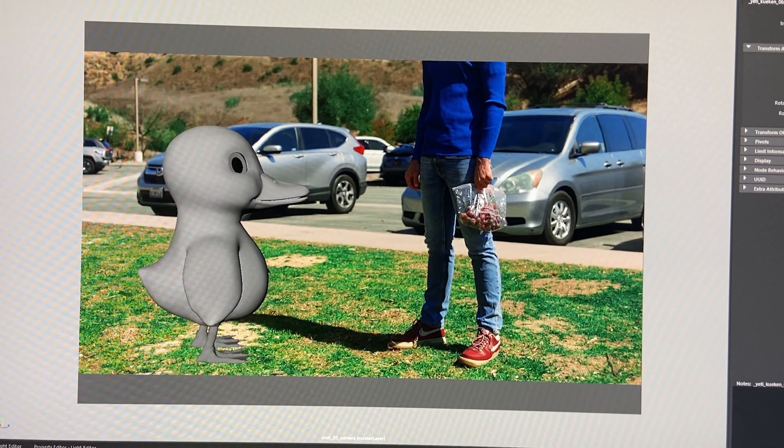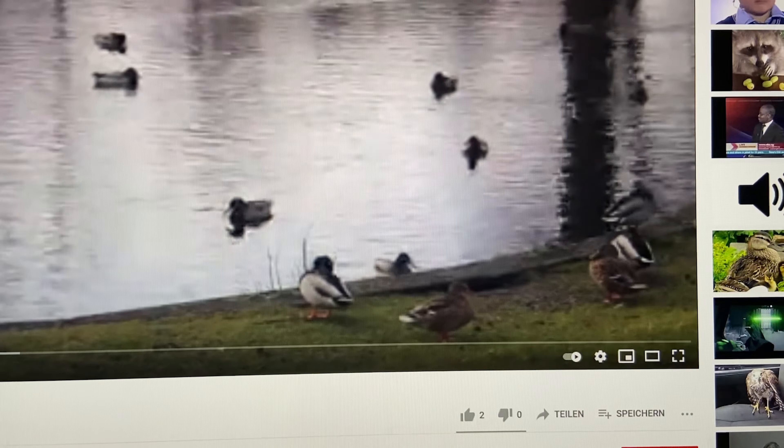Another thing that feels helpful is we send each other clips of animals for animation reference.